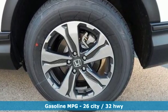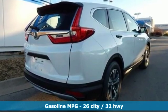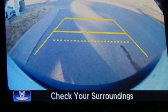Features include streaming audio, wireless phone connectivity, air conditioning, power windows, and manual tilting steering column.